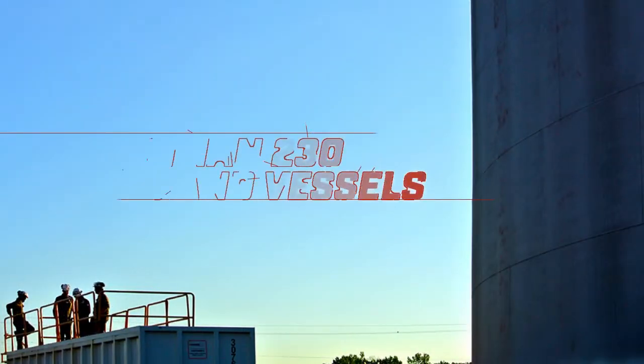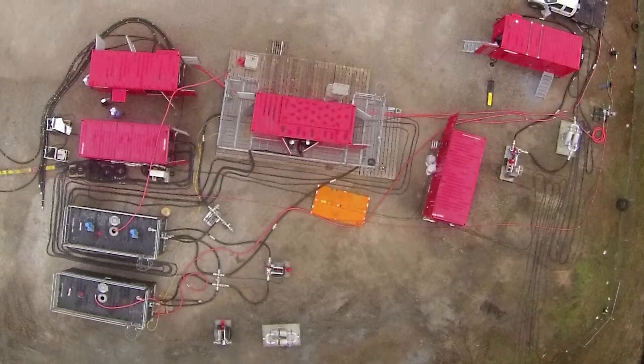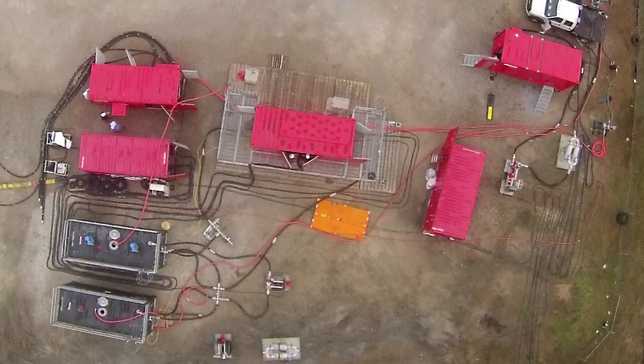After cleaning more than 230 tanks and vessels, we decided to bring this proven technology to America. Our results have exceeded our highest expectations. And here are some recent examples.